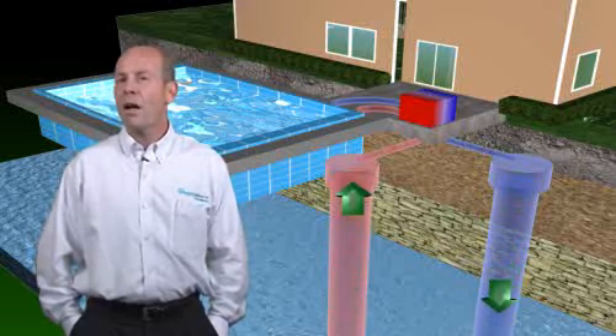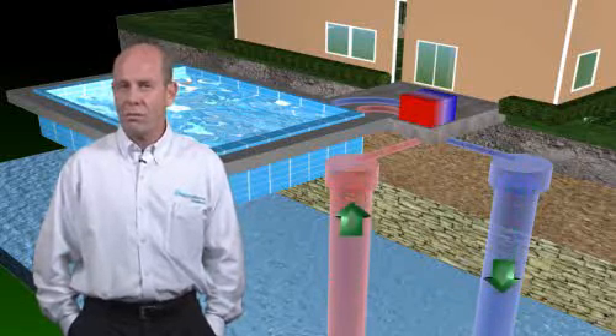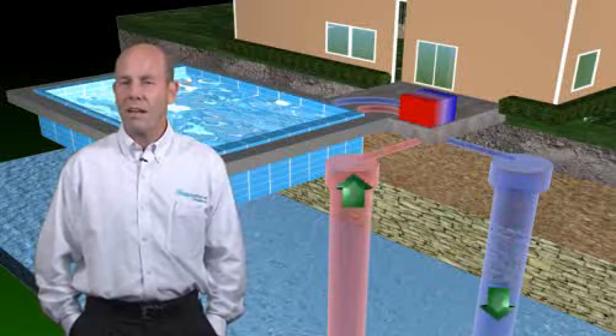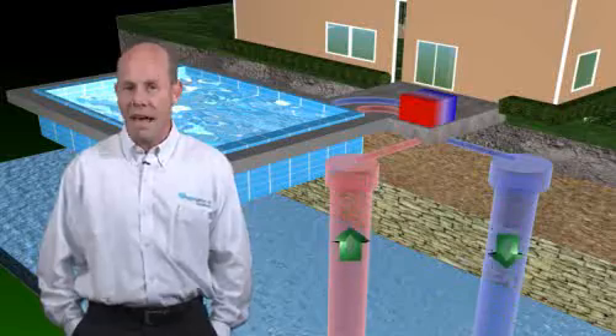And get this, compared with other heating technologies for pools, you will save up to 75% — yes, that's 75% — when even compared with gas.